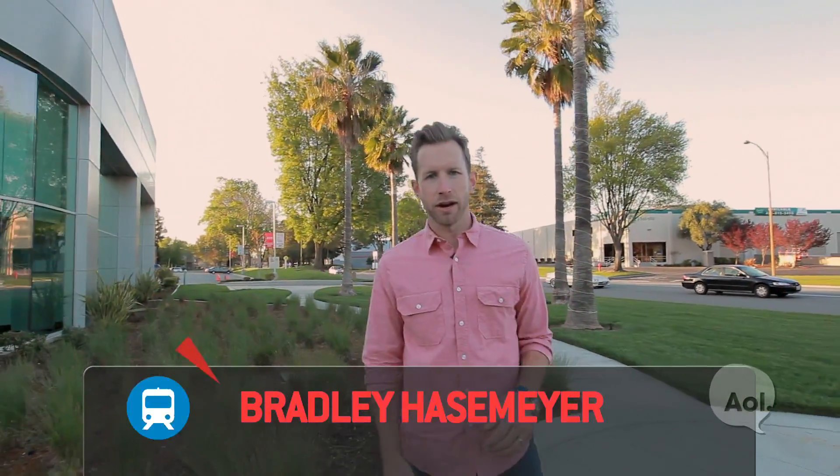Welcome to TransLogic. I'm Bradley Hasemeyer. Have you ever noticed how garbage trucks were made to pick up garbage, fire trucks were made to fight fire, and ambulances were made to help people? What about police cars? Normally those are just retrofitted regular cars, but not anymore. We're here in San Jose to meet a company, Carbon Motors, that's looking to change that.